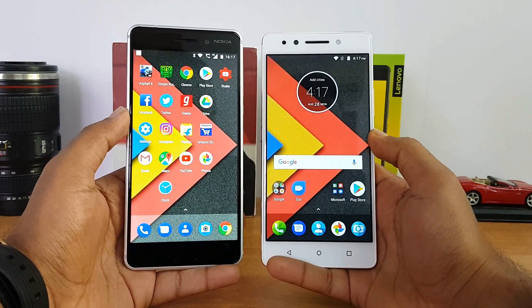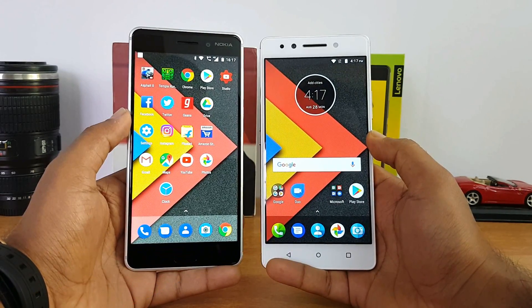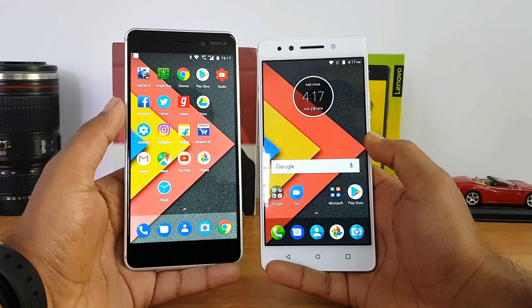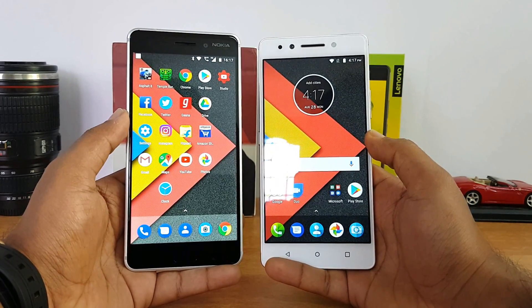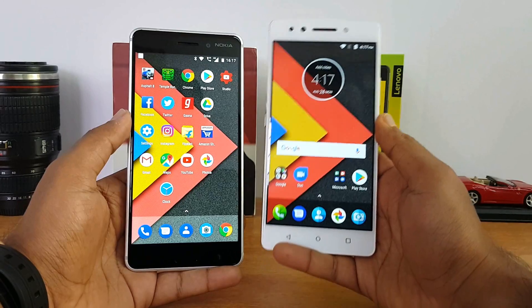Finally, battery performance. The Nokia 6 has a 3000mAh battery while the Lenovo K8 Note has a 4000mAh battery. We got about 3 to 3.5 hours of screen-on time on the Nokia 6, while the Lenovo K8 Note delivers around 6 to 6.5 hours on average. Battery performance is definitely really strong on the Lenovo K8 Note.